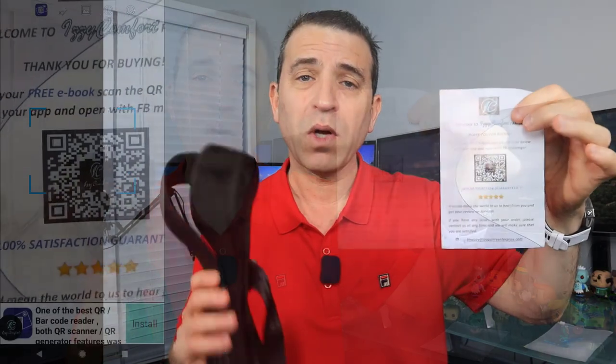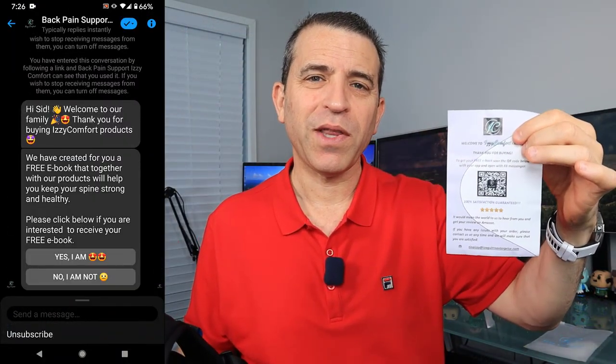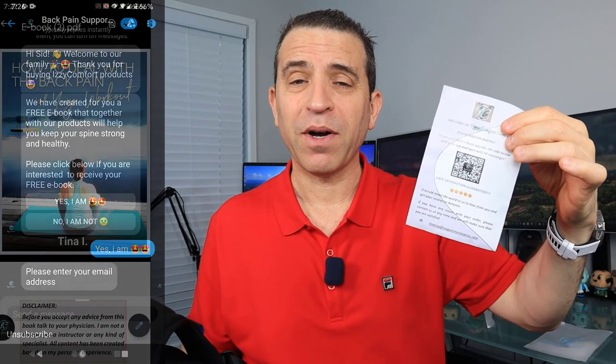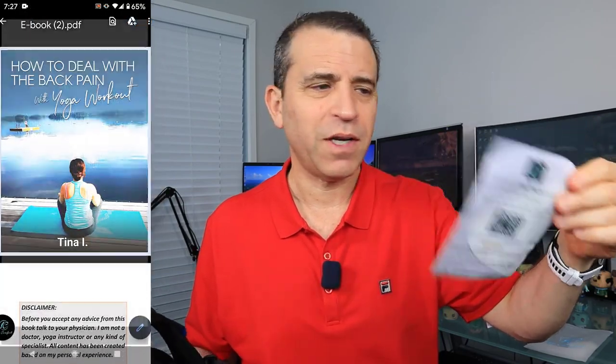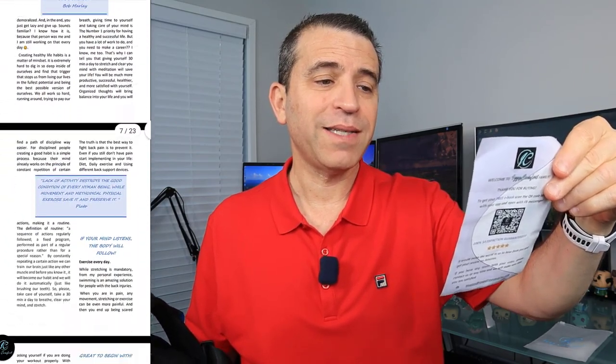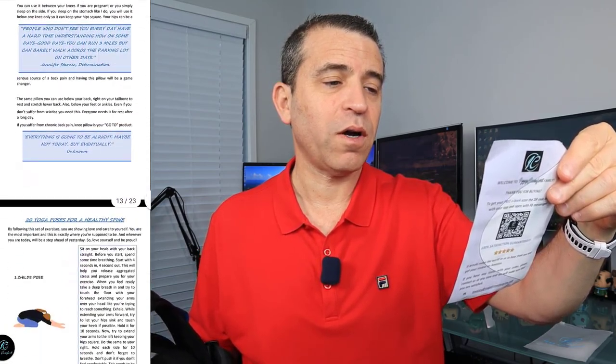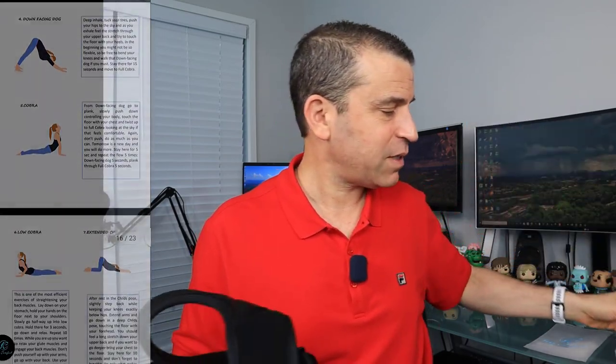They have a nice little message in here. Also, there is a QR code, and the QR code will go to their Facebook Messenger where you follow an automated system and can download an e-book with some yoga exercises — very nice. On the front they've got a nice little message. It says, 'We are a small American-run business where your health, comfort, and satisfaction is our highest priority. Share your story with us. We are a family now.' So a very nice message.